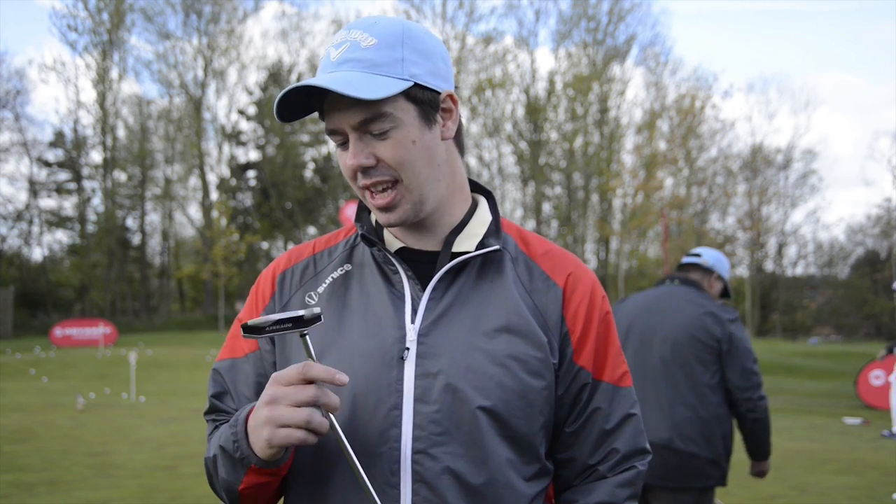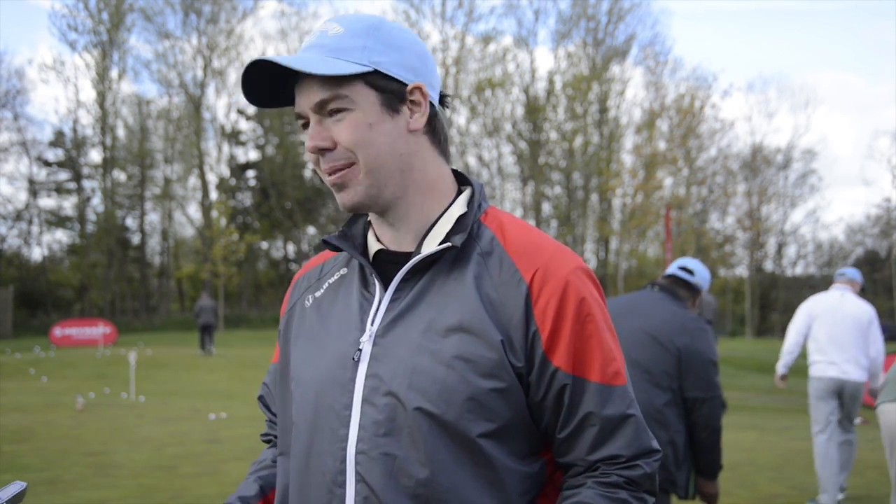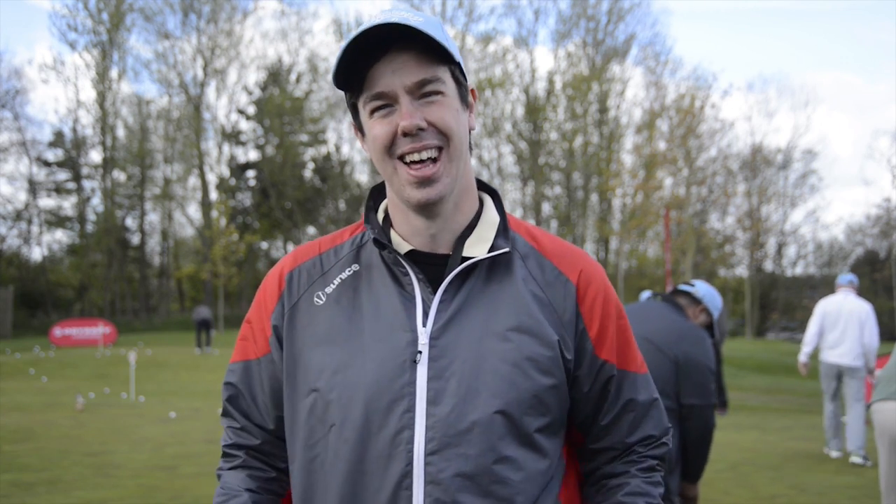My name is Ben Pottage. I've chosen the Odyssey Works V7 putter for the 15ft putt challenge.